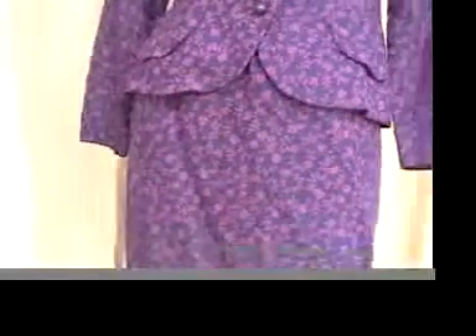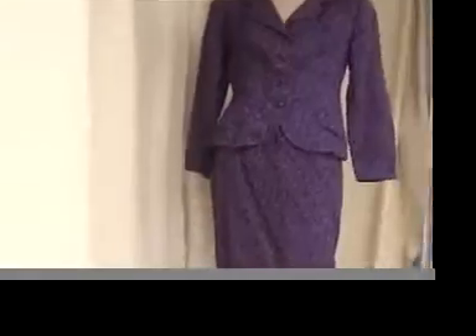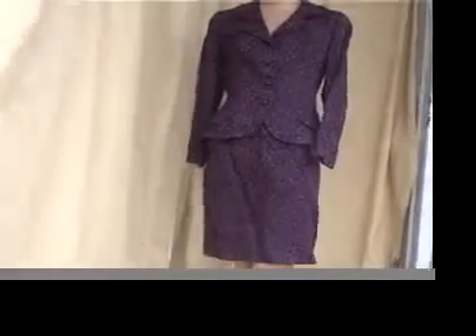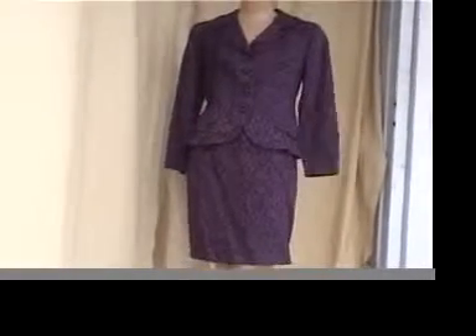Definitely is gorgeous. Colors are very rich. And it fits beautifully. Grips the hips at 39. I think a four, maybe six, depending on your height. But I think it would fit a four best.